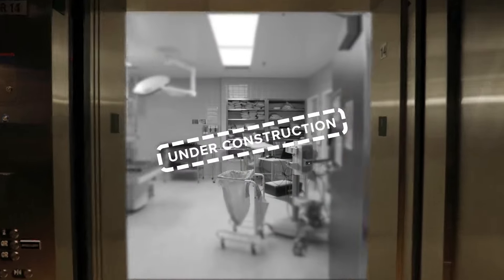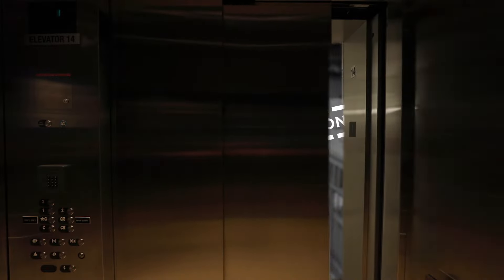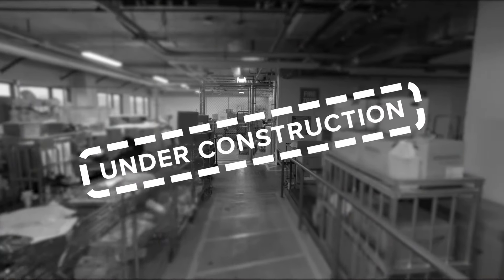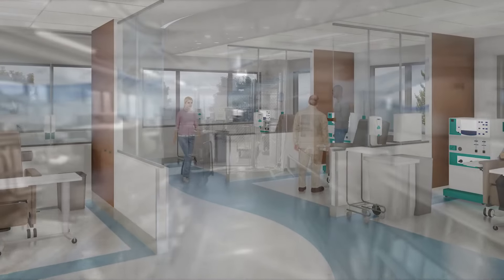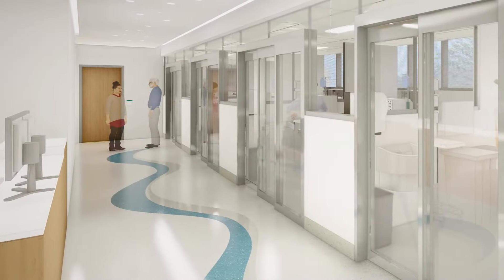We are also converting this existing operating room into a new vascular surgical suite with the latest equipment. Soon we will transform this storage space into a new dialysis unit to expand the existing hemodialysis unit and meet the need for chronic kidney disease care in our community.